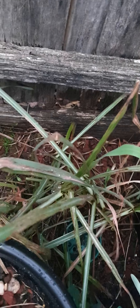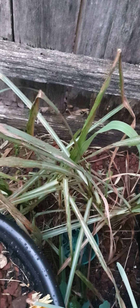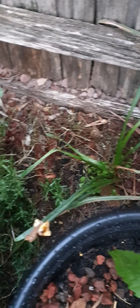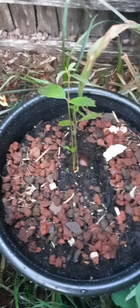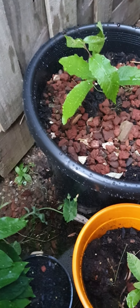I have lemongrass which I grew from a Woolworths punnet — just planted lemongrass straight into the ground. Rosemary. Chestnuts — just put them in new pots just now.